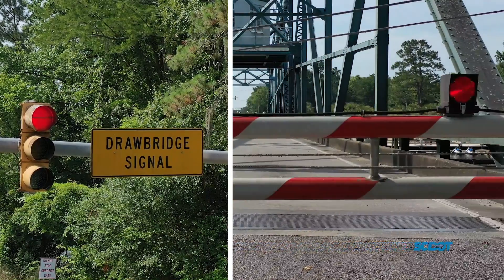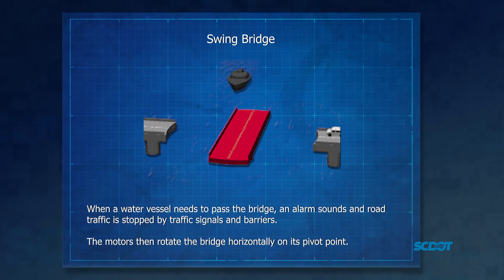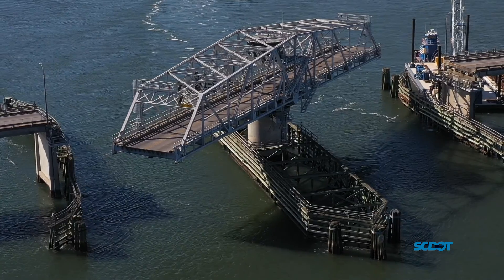When a water vessel needs to pass the bridge, an alarm sounds and road traffic is stopped by traffic signals and barriers. The motors then rotate the bridge horizontally on its pivot point.